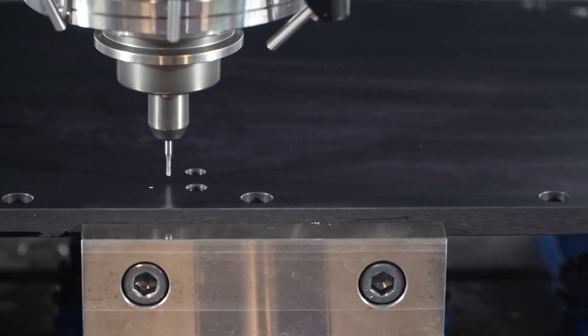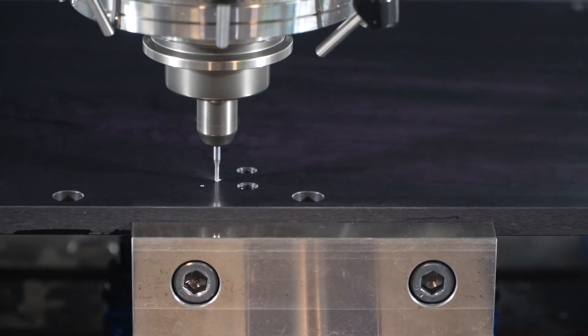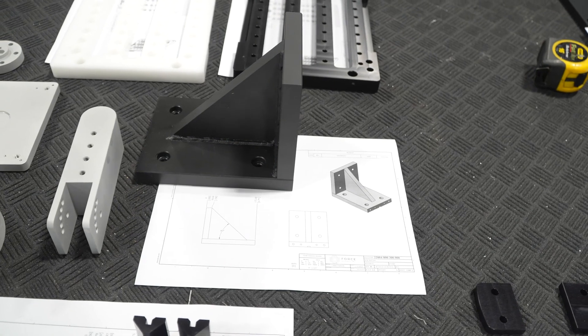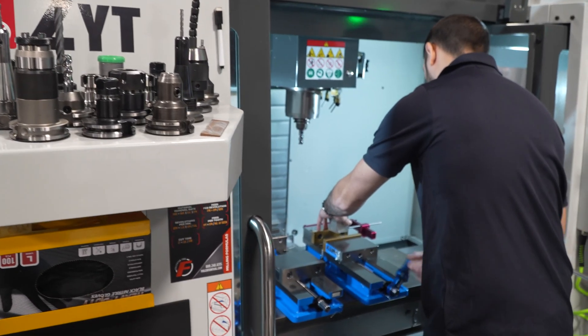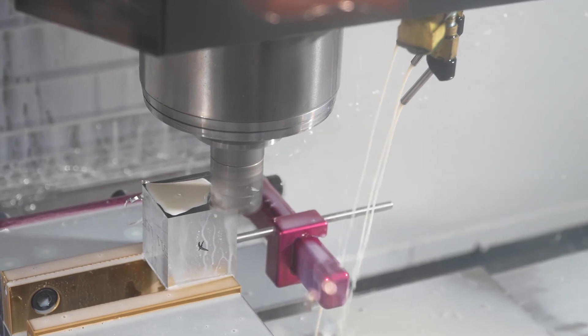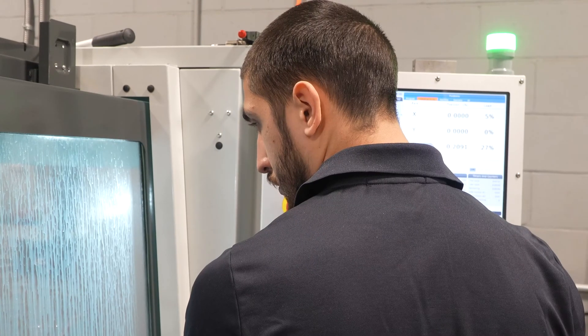Prior to doing the parts in the facility on our machines, we were outsourcing a tremendous amount of parts to local shops. It would take approximately between four to eight weeks. At some point, we would not have any control over it.